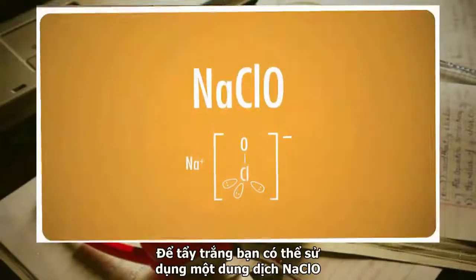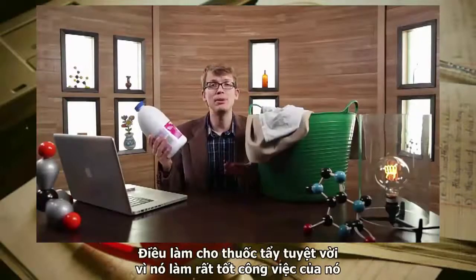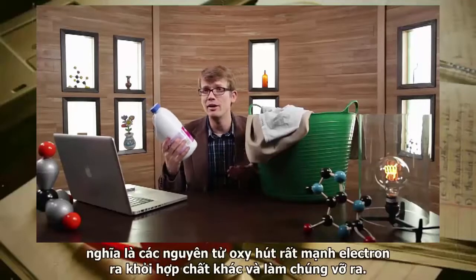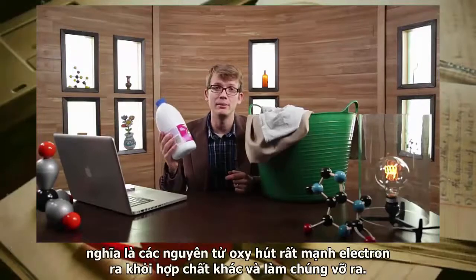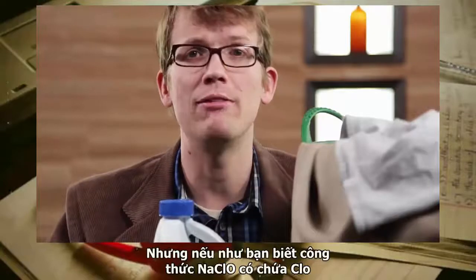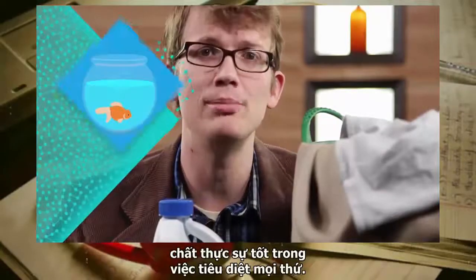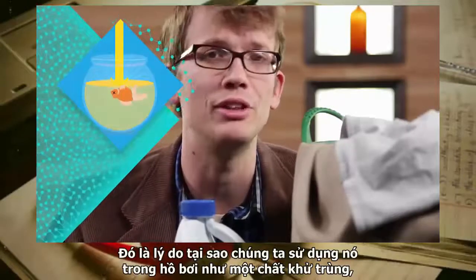To whiten whites, you might use a solution of sodium hypochlorite, better known as bleach. Bleach is a really strong oxidizer — the oxygen atom is really good at pulling electrons away from other compounds, making them break apart. This is handy for getting rid of stains, but sodium hypochlorite also contains chlorine, which is really good at killing things. That's why we use it in swimming pools and as a disinfectant.